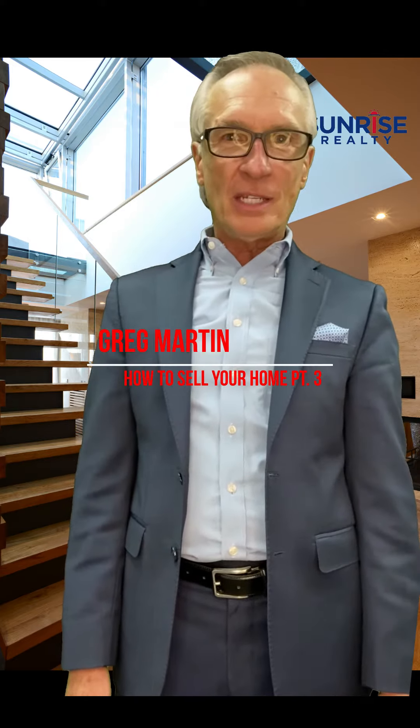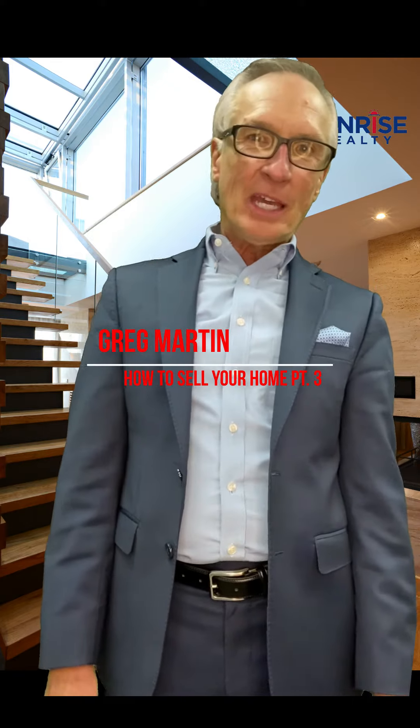Greg Martin with ERA Sunrise Realty here. You only get one chance to make a first impression. So if you have a limited budget and don't have a lot to work with while trying to sell and market your house, make sure that the little things are the things that you focus on.